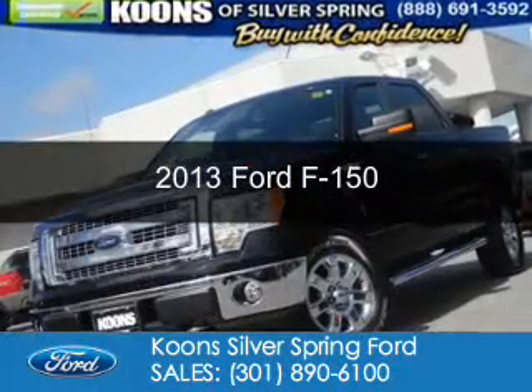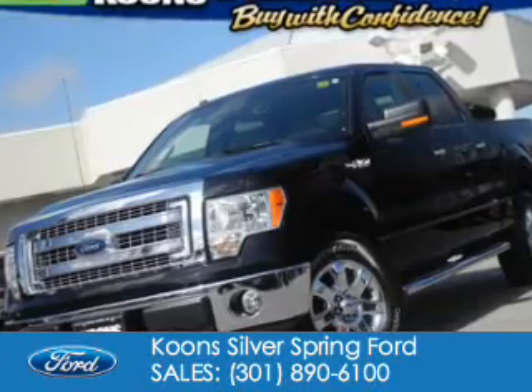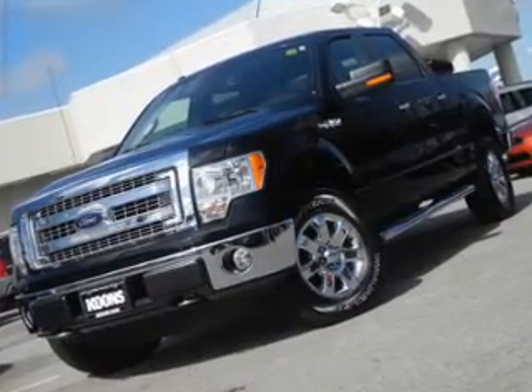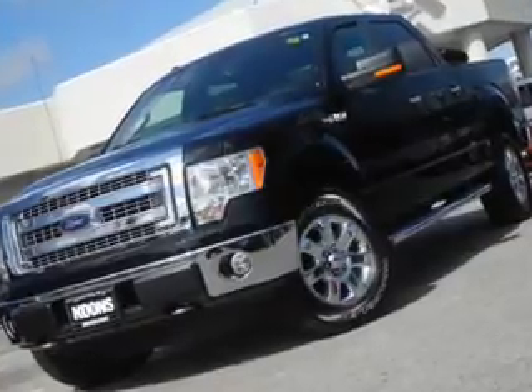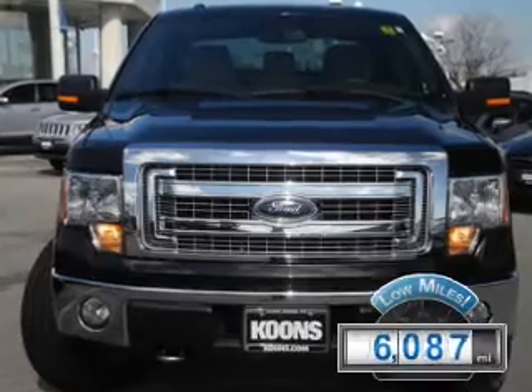This is a certified pre-owned 2013 Ford F-150. It's powered by four-wheel drive, a five-liter, eight-cylinder engine, and a six-speed automatic transmission. With fewer than 7,000 miles, this vehicle is like new.